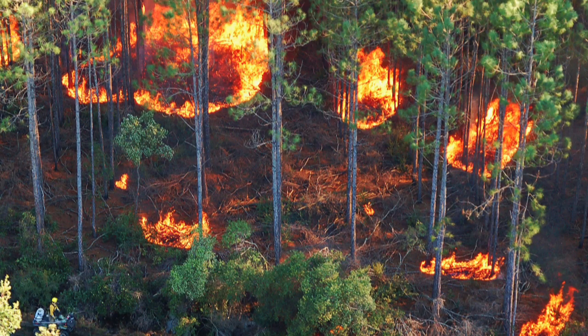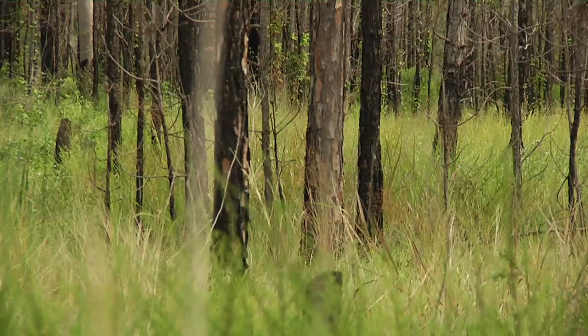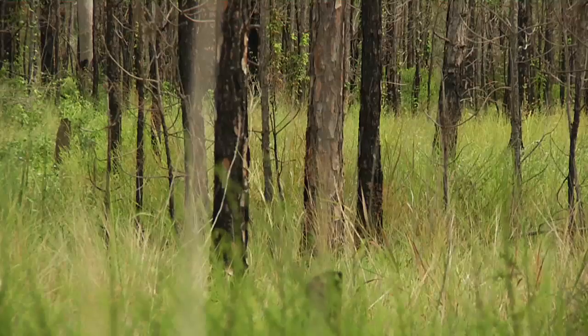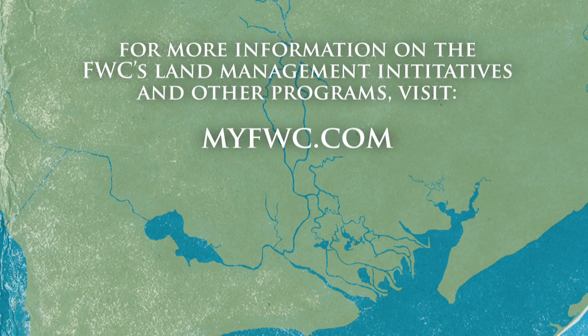We burn a lot of our upland areas on a three- to four-year rotation, which more accurately mimics what the natural fire regime interval was. A lot of our fires is to remove woody debris, some of the hardwoods in our upland areas, promote more herbaceous grasses, wire grasses, more succulent food for wildlife, and basically set back succession — set it back to more grassy areas instead of more woody, shrubby areas that a lot of species won't use.